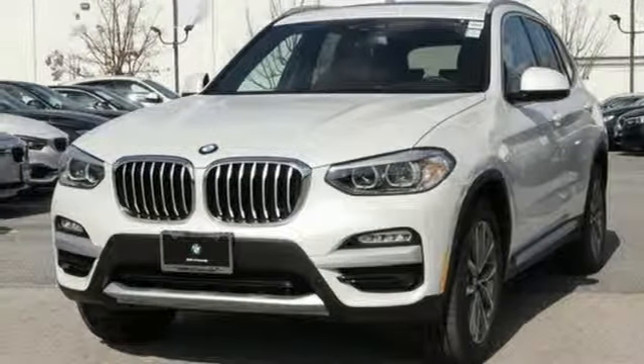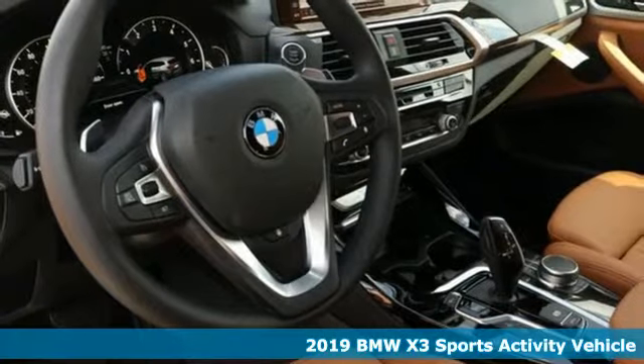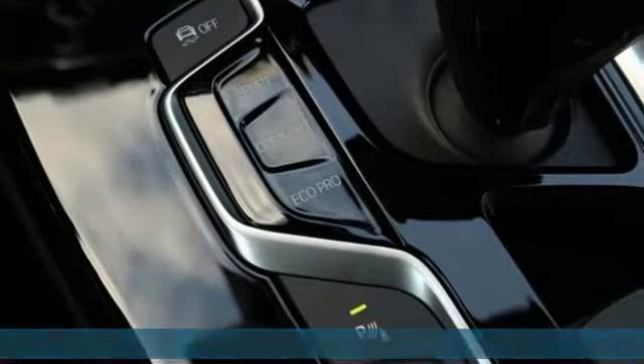It's a new 2019 BMW X3. Whether your instincts lead you to unpaved roads or just down the to-do list, this X3 delivers on what you need.